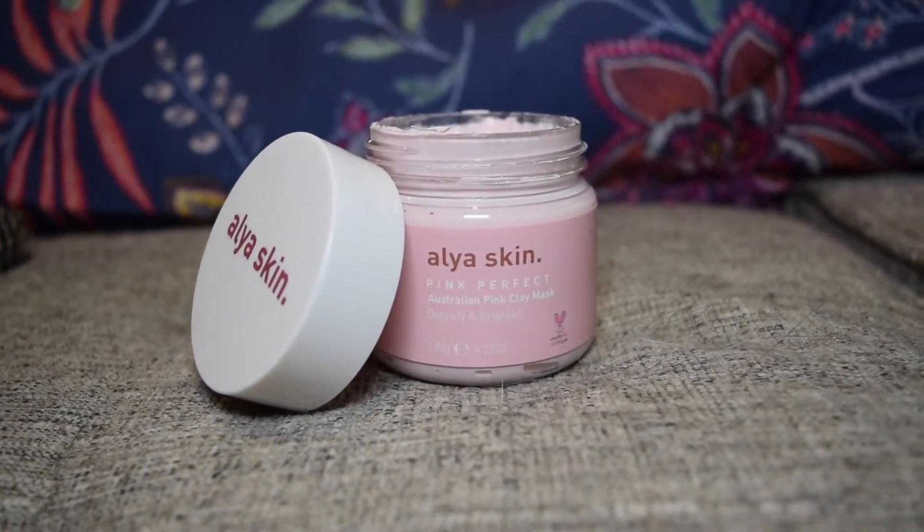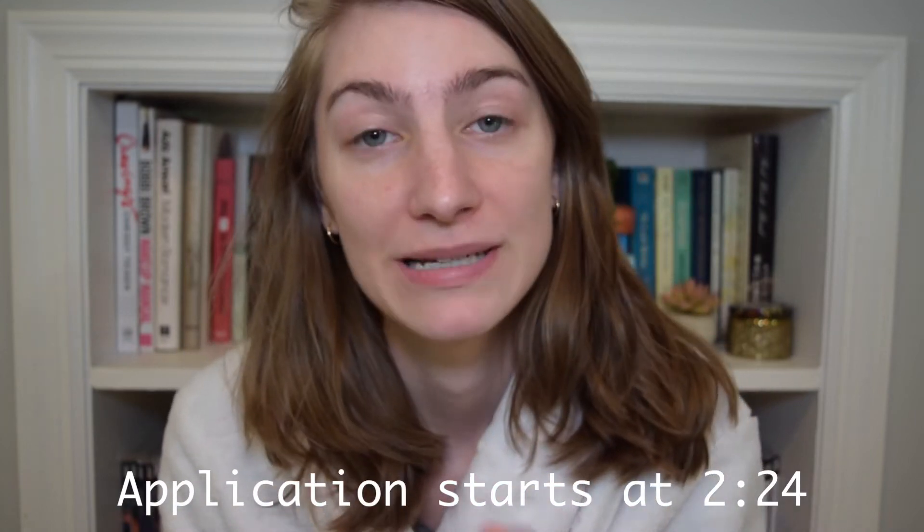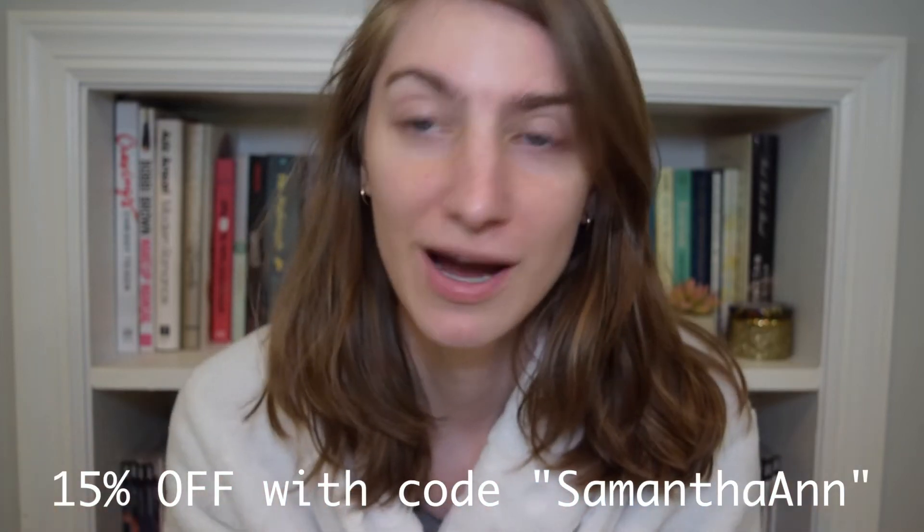Hi guys, I have no makeup on right now because we are doing a review of a new face mask — new to me at least. This is from the brand Alya Skin. I'm sure you've seen this all over Instagram. The brand actually reached out and sent this to me for free to test out, so I do have a coupon code for you guys. I'm not making any money off of this, it's just so you can have a little discount. The coupon code will be linked in the description box. As you guys know, I'm always 100% honest.